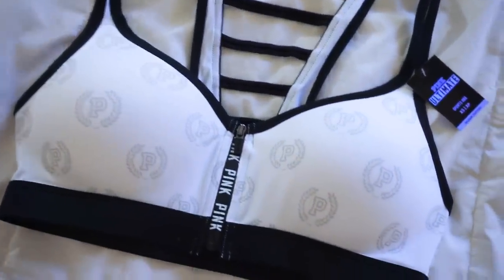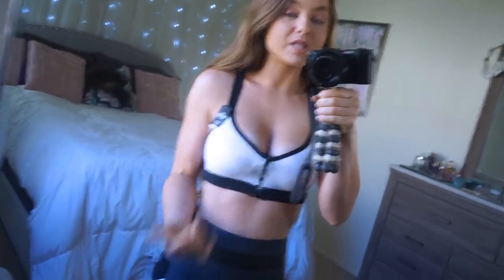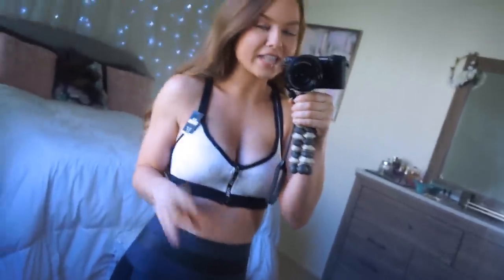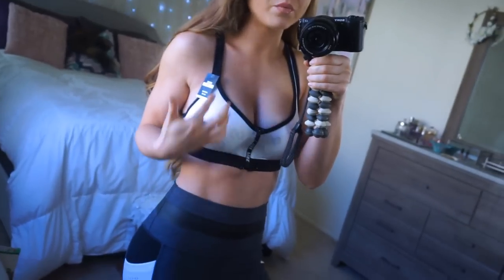For this sports bra — I have a few of these, I actually showed one in my previous Victoria's Secret haul. They're the ultimate zip-up sports bra with a ladder back, which is so cute. I do like that they zip up, although two zippers have busted on me. It's the same ultimate material as the leggings — super silky, breathable, four-way stretch, nice and secure. I like the print; it's black and white and matches perfectly with these leggings.